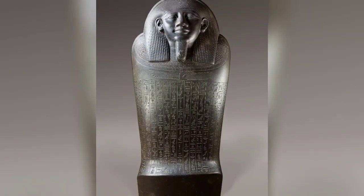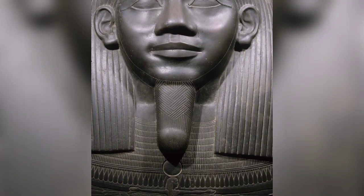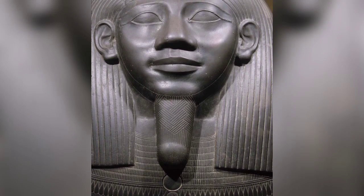Anthropoid sarcophagus of Harcabit, 595–526 BC.